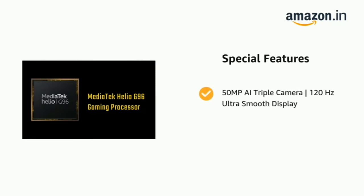The phone also features a 50MP AI triple camera and a 120Hz ultra-smooth display.